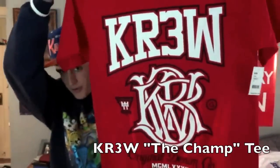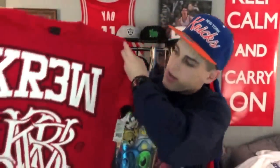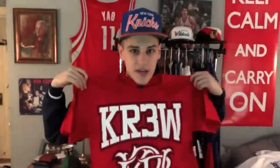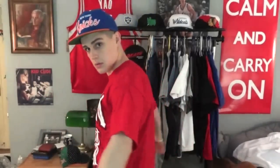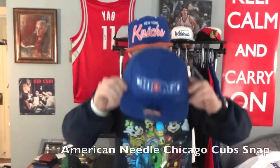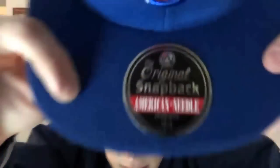Next up we got this Champ regular tee in red by Crooks. I don't usually buy Crooks but I thought this shirt was too sick to pass up. I really like the design — I kind of like shirts that take up a lot of the area so it catches your eye when you're walking by. Yeah, this is a nice shirt.